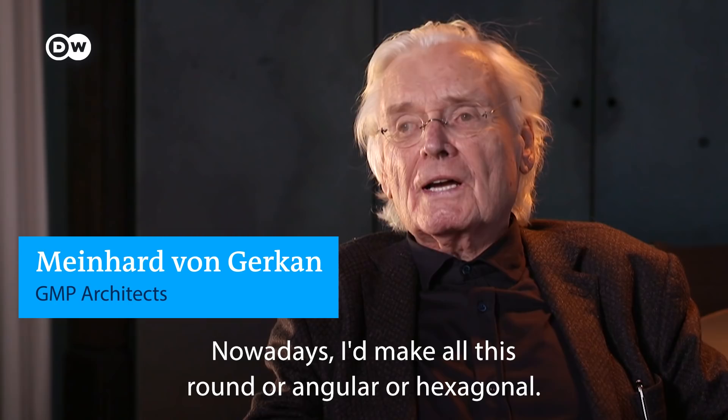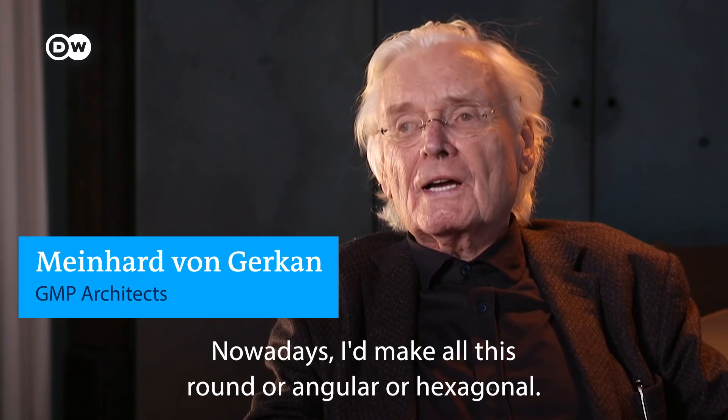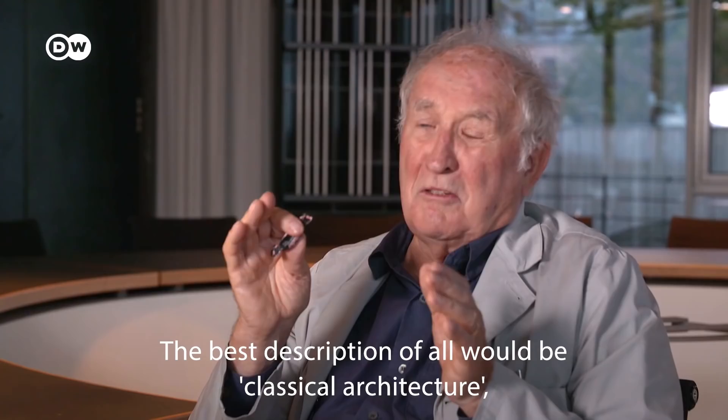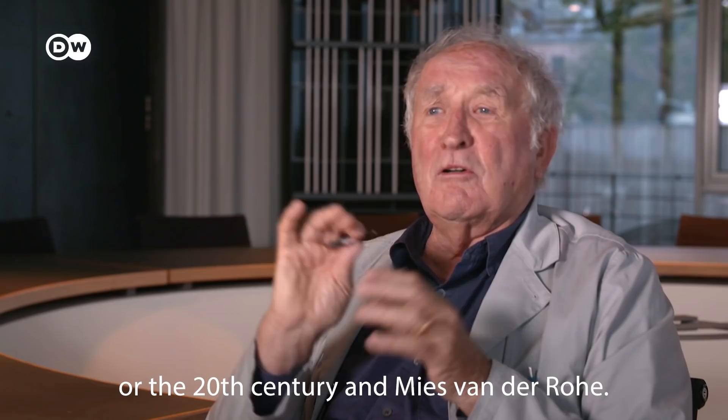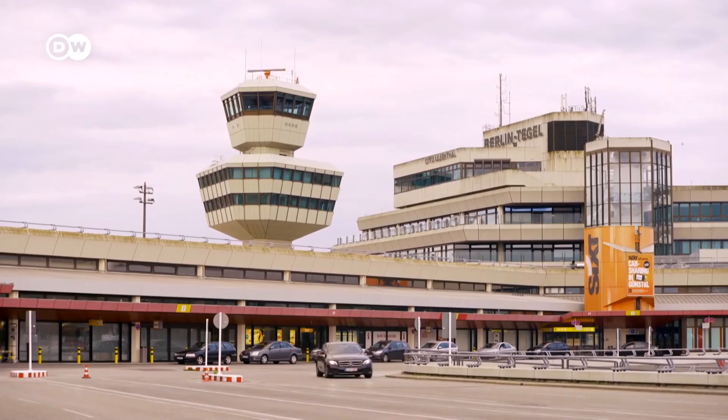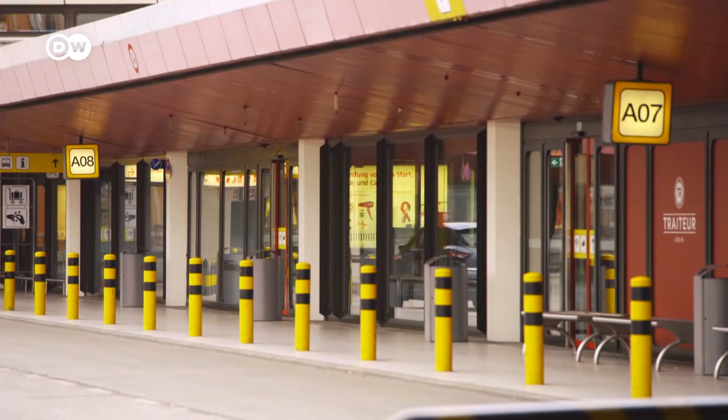That is not so easy to say. We never intended to make it round or hexagonal or any other shape for its own sake — it was not our intention to create something unique in the world just for uniqueness. The most important reference would be classical architecture, whether you think about the 19th century and Schinkel or the 20th century and Mies van der Rohe. Airports have long been their specialty. Berlin's Tegel Airport from 1974, now closing down, is one of their early works.